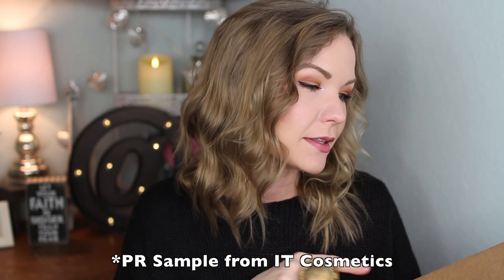Hey guys, welcome back! I have another IT Cosmetics QVC Today's Special Value to share with you. This is the 'It's All About You: Your Customer Favorites Collection.' This is the TSV for March 9th, but if they put it on pre-sale I'll go ahead and post this video and link it down below along with pricing information. I'm going to do a show-and-tell type video where I run through these different products and give you my thoughts.